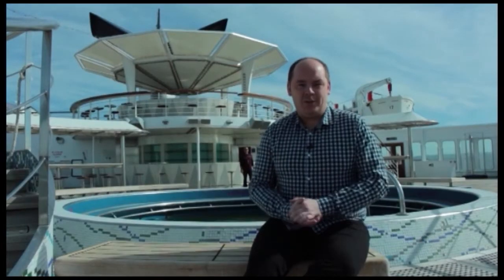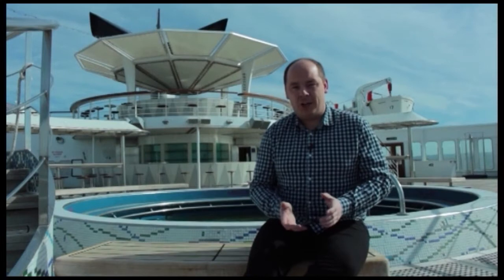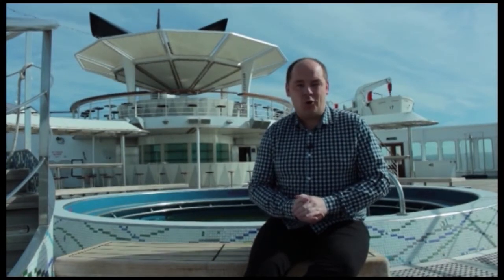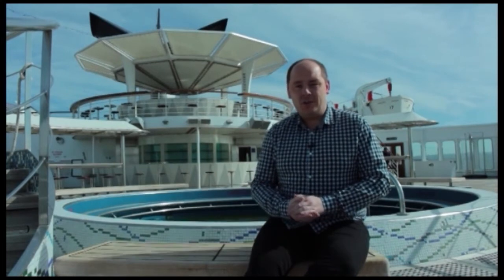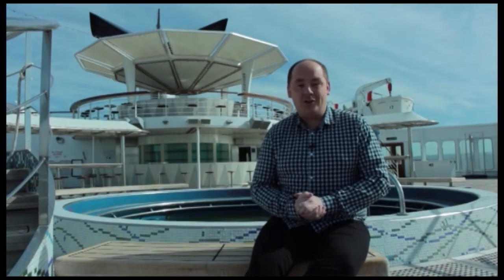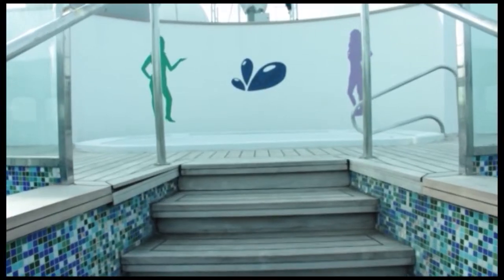We're on the Lido deck here, located at the back of the ship. It's a great place with lots of open space where you can sit back and enjoy your cruise holiday with some great views. There's also the Lido bar behind me if you want a refreshing cocktail, whilst you're having a dip in the pool. There are also two jacuzzis on board.